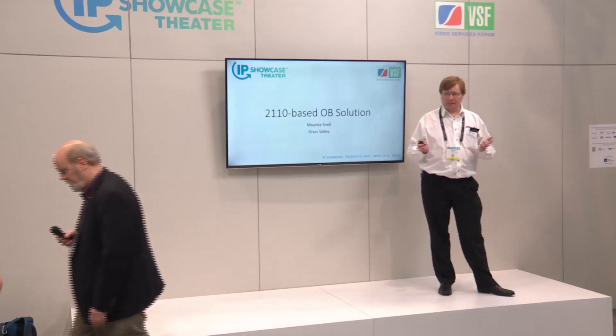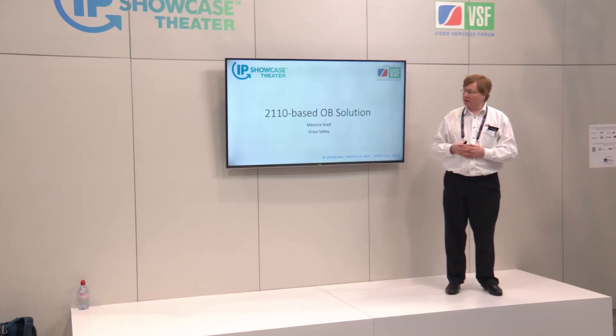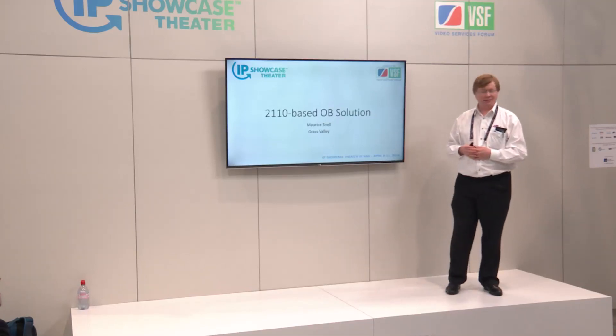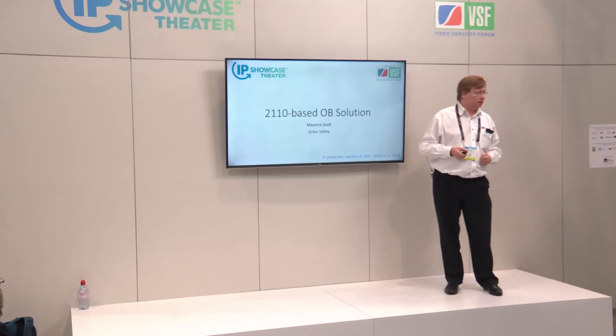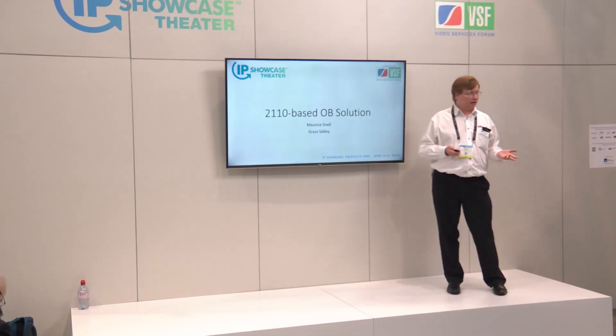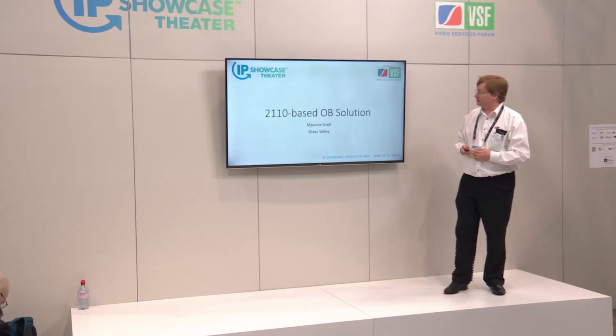Thanks to NAB and VSF for giving us the opportunity to tell you about one of our real deployments of COTS IP using SMPTE 2110, to deliver an outside broadcast UHD HDR production. I'm Morris Snell, I'm from Grass Valley. I came from the SAM side of the business.